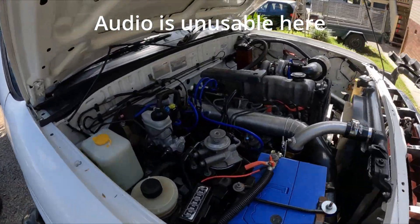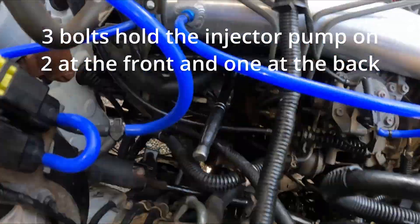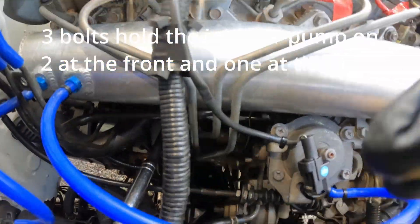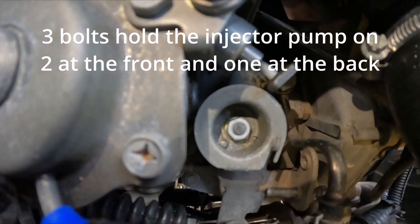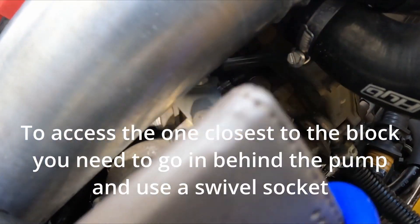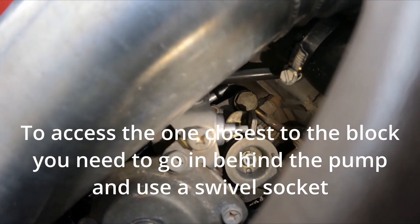The audio was completely unusable as mentioned. There are two bolts that hold the main part of the fuel pump on. What I'm showing here is the one at the back behind the fuel pump — it's quite hard to access. A swivel nose bit with a 12mm socket on a long extension will get it. The other bolt is on the opposite side of the fuel pump, and there's one at the back on a small bracket.